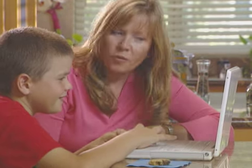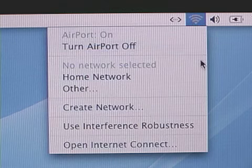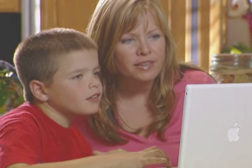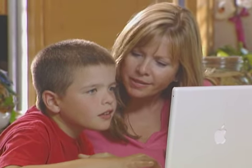I was nervous that once we started using the wireless system, anyone could get into the information on our computers. But knowing that we have to log in with our own private passcode makes me feel a lot more confident that we are absolutely safe and secure.